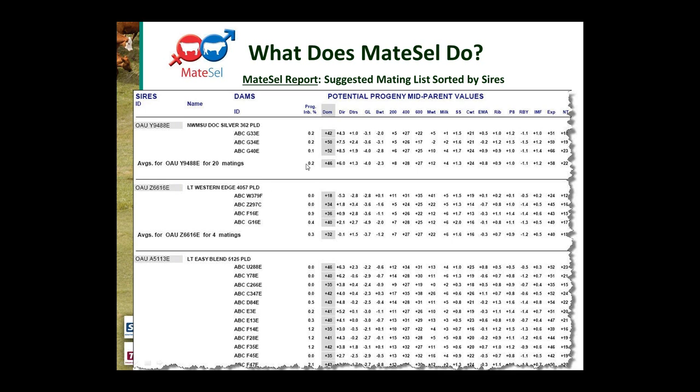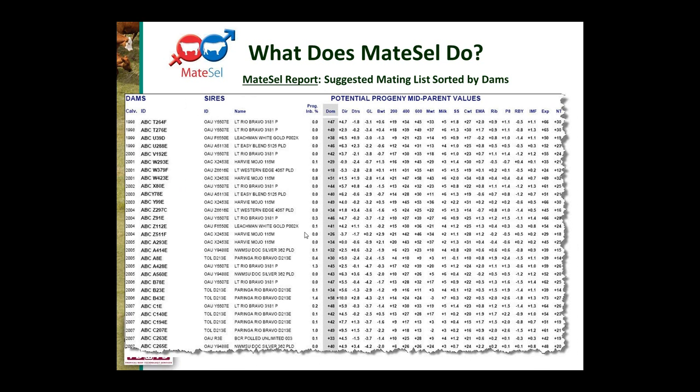The report provides a summary outcome for those 20 joinings for each sire — the average outcome across those animals — before moving to the next sire. The second part gives the suggested mating list sorted by dams: calving year, female ident, which sire it's joined to, progeny inbreeding percentage, dam, and potential progeny mid-parent values starting with the target index. In this scenario we are getting quite low inbreeding values with quite high index, which is a good outcome.